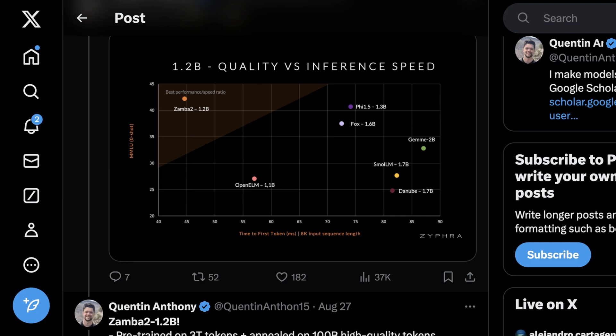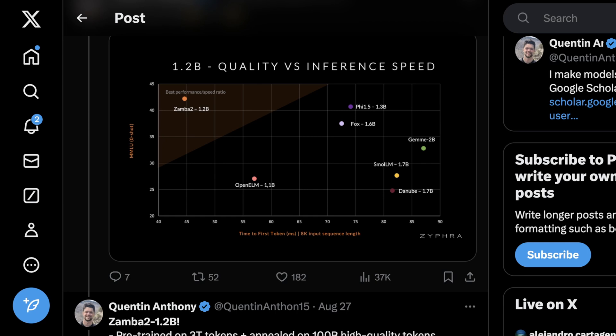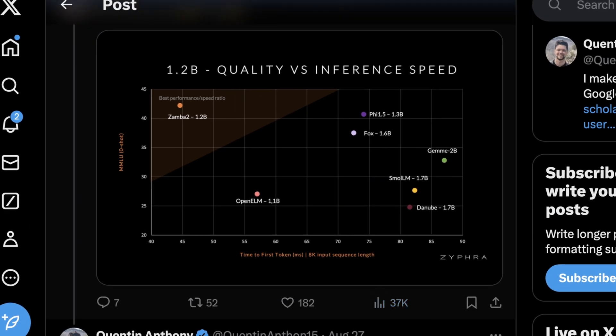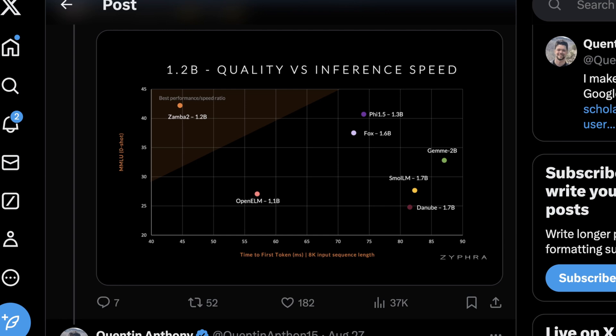When you're looking at mobile devices, you have to make choices about what you really want, because these compromises have massive impacts on user experience and what you can actually do on or off device. It's cool to still see a slow but consistent trend of on-device compute winning out against just dumping everything onto a server API. This graph shows that Zamba 2 1.2b is clearly in what they claim is the best performance-to-speed ratio portion, with MMLU score on the y-axis and time to first token with an 8k input sequence on the x-axis.